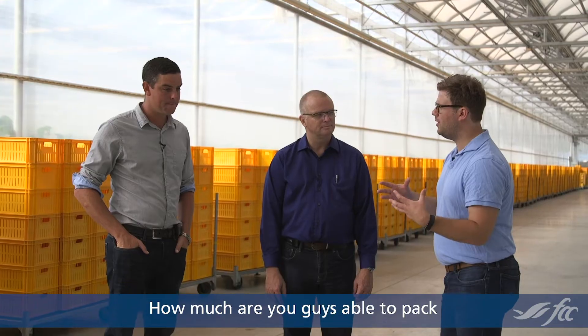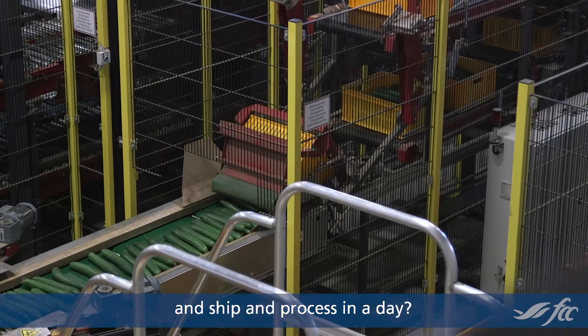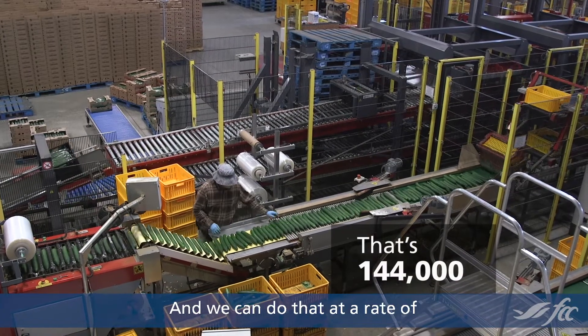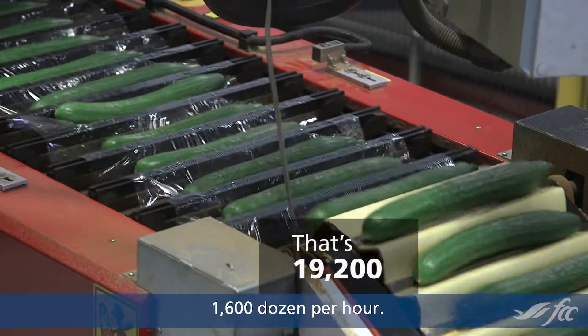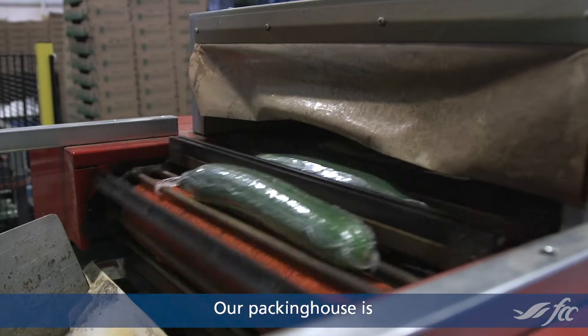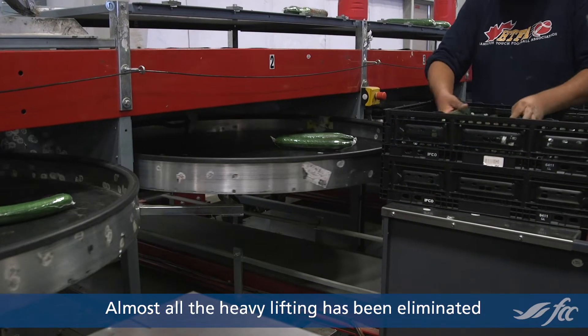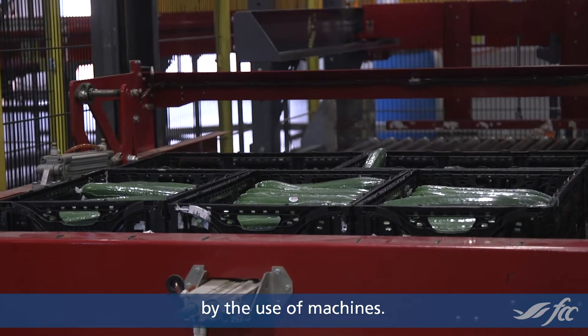How much are you guys able to pack and ship and process in a day? Our biggest day would be around 12,000 dozen, and we can do that at a rate of 1,600 dozen per hour. Our packing house is a state-of-the-art facility — almost all the heavy lifting has been eliminated by the use of machines.